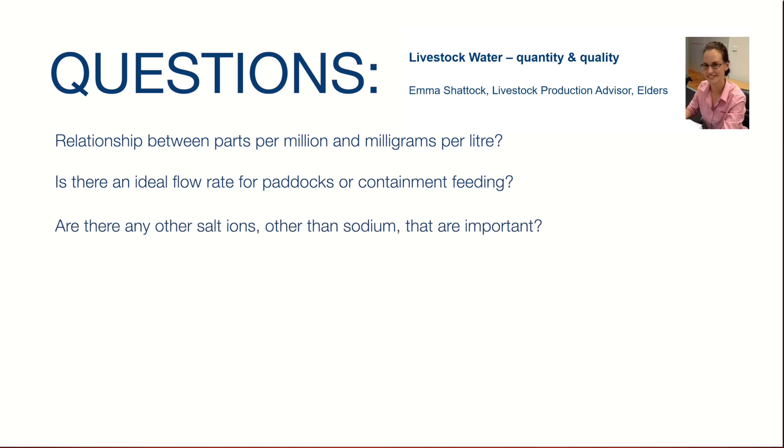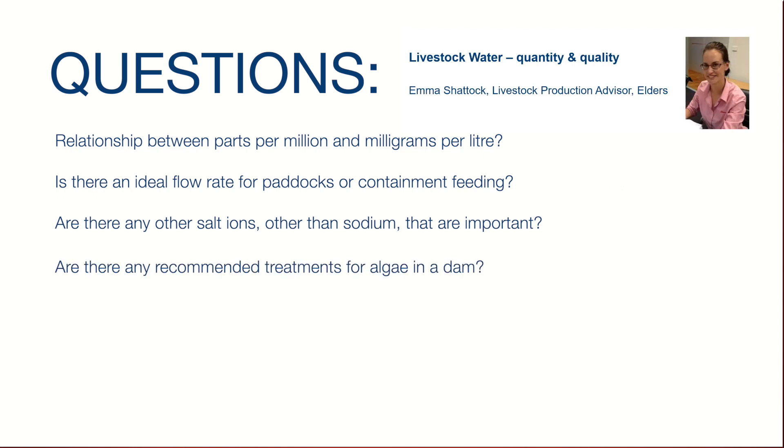On other salt ions beyond sodium: when measuring total dissolved solids or salinity in a water test, it's actually measuring all the salt ions — not just straight sodium. So when you get a water test done it's already taking into account magnesium salts, calcium salts, and others.